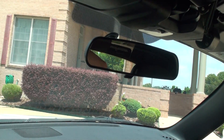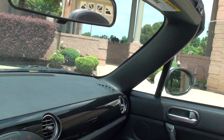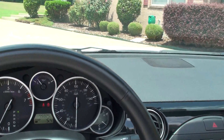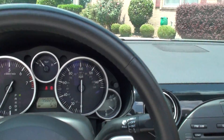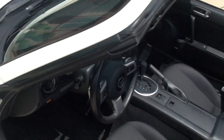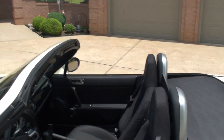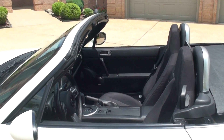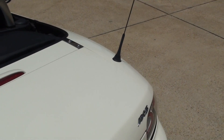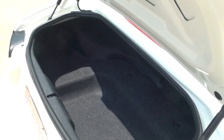There's the convertible top. Pretty simple — you don't even have to get out of the car. Looks good with the top up or down. It's got a decent sized trunk for a convertible, and the top being up or down does not affect the trunk space.